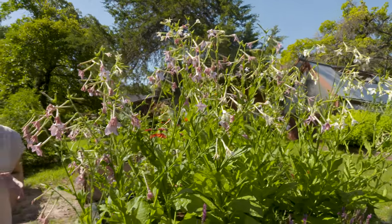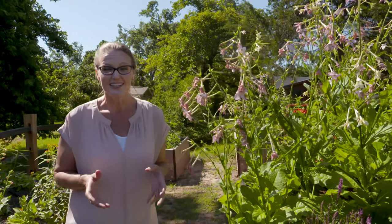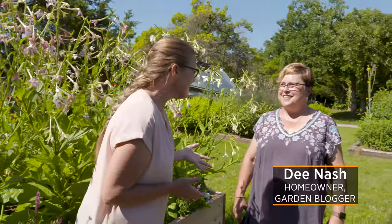I'm so excited to be standing in Dee Nash's cutting garden. Dee Nash is a blogger and a podcaster and also author of the 20-30-Somethings Garden Guide. Thank you so much for allowing us to be here. It is a beautiful garden that you have here, and there's so much to see. Today we are looking at your cutting garden - so tell us a little bit about why you first established a cutting garden.